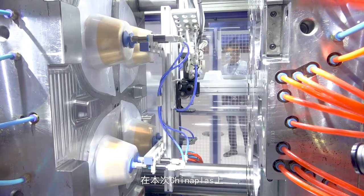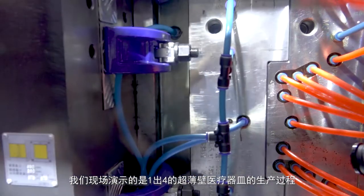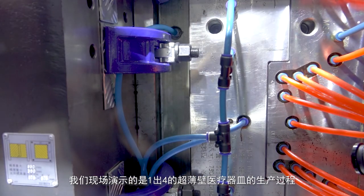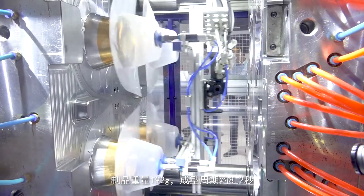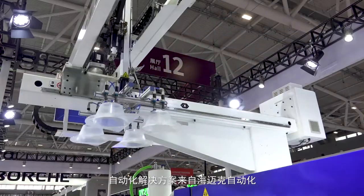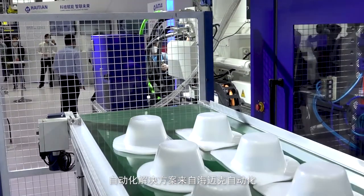The application that we show you at China Plus is a 4-cavity medical thin-walled container which has a total shot weight of 192 grams with an 8.2-second cycle time. Our automation solution is provided by Hightian Highlectro.